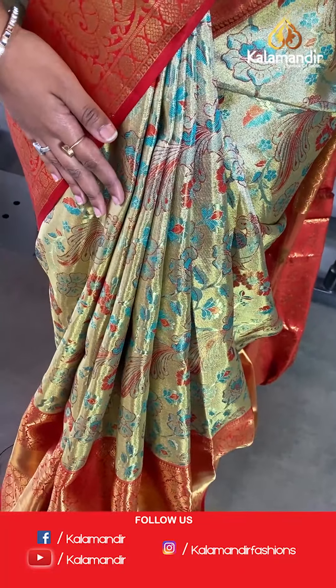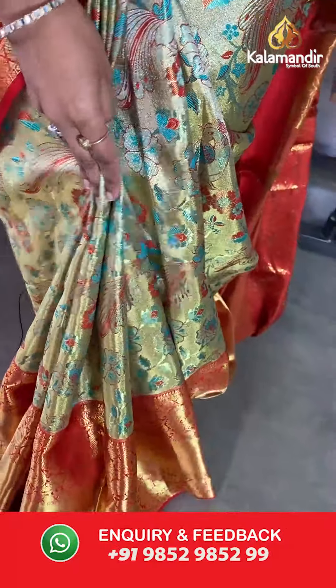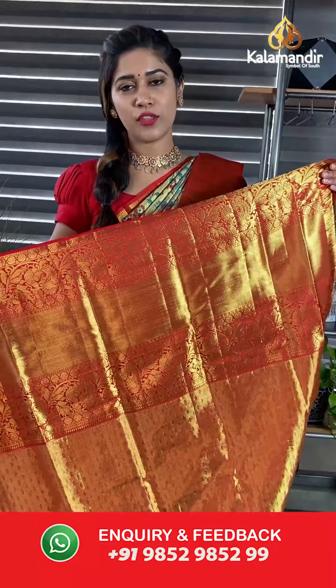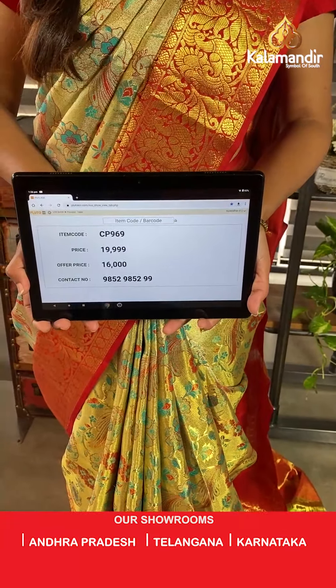Talking about the saree I am wearing, you can see a beautiful combination of red in the border and the whole saree is covered with golden. We have a beautiful blue color print along with red on the body of the saree — you can see the floral print. There is a very grand golden zari border all over, about six to seven inches, and a very beautiful golden pallu with a very grand look. In contrast, you have golden zari work on the blouse piece as well — you can pair it with your favorite blouses.